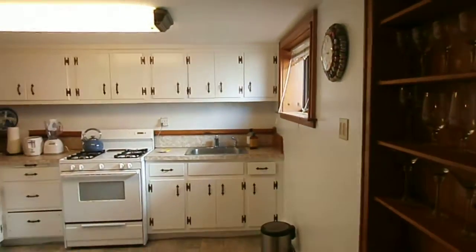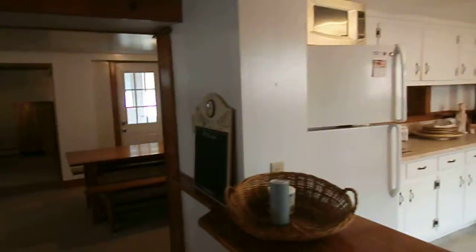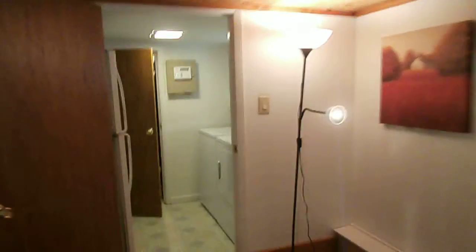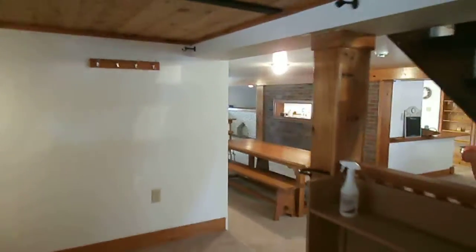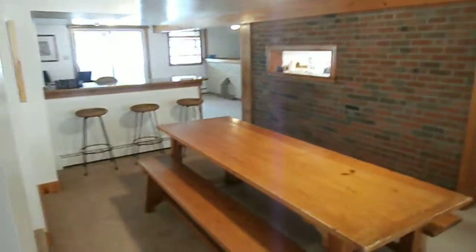Here's the kitchen — plenty of cabinets, gas range, refrigerator. Over in this area could be an office. There's a laundry room with washer and dryer, no heating system, and a hot water tank. Back in the kitchen, there's a little sitting area here for dining.